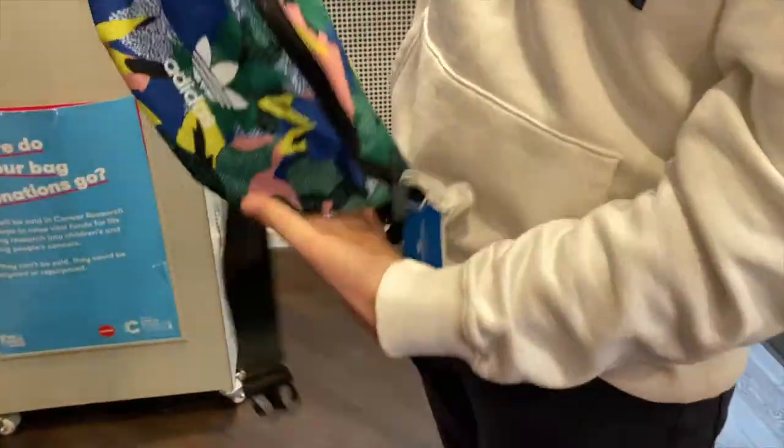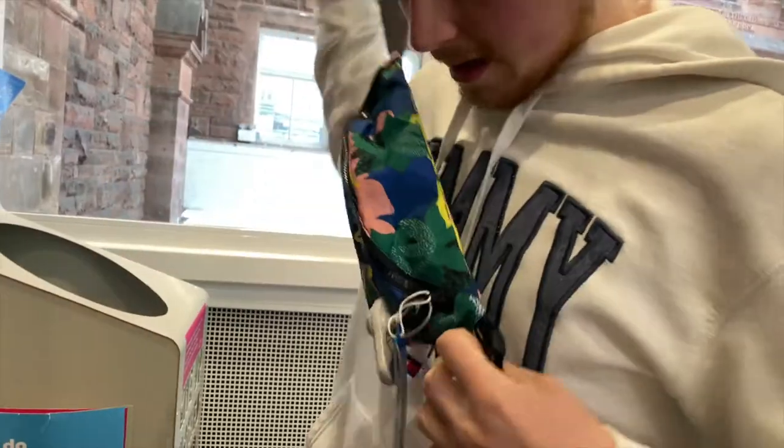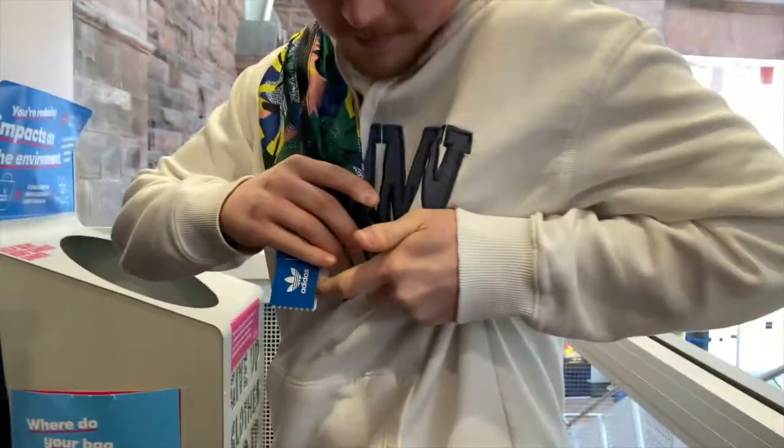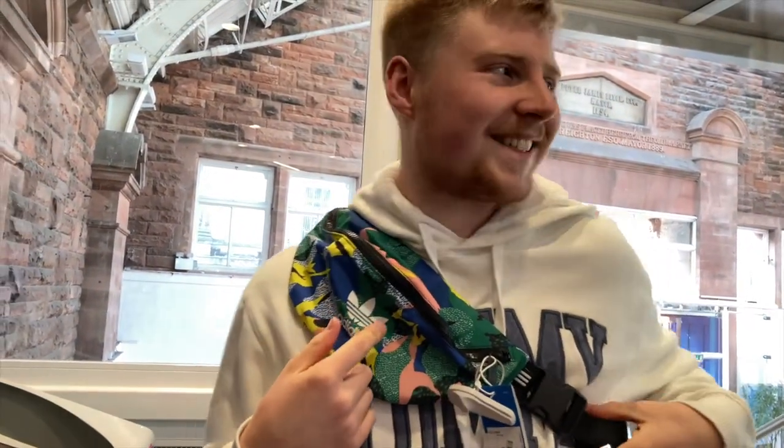It's holiday club shopping again, and Scott has found a bum bag for holiday. He's also going to try on some shorts and a t-shirt. Showing how to wear the bum bag — around your waist, or you can have it up over your shoulder as well.